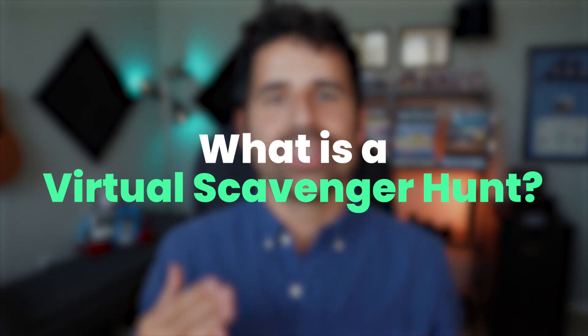So what is a virtual scavenger hunt? It's going to be a Google Form with about 10 questions on it. Some of those questions will be things that you have to research, some will be things you have to do, and some will be things you have to take a picture of. Each question will have a certain amount of points, and the top three winners will be based on who gets the most points. If there are any ties, it'll be whoever got the most points the fastest.